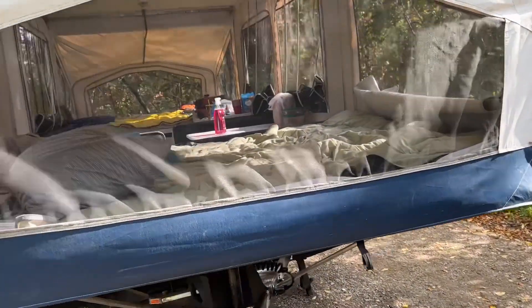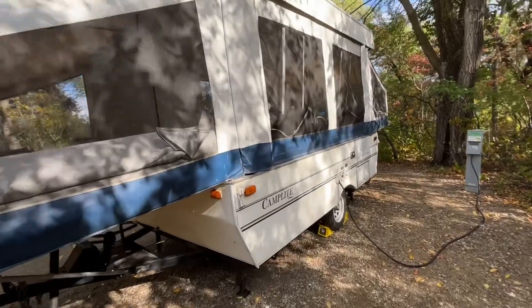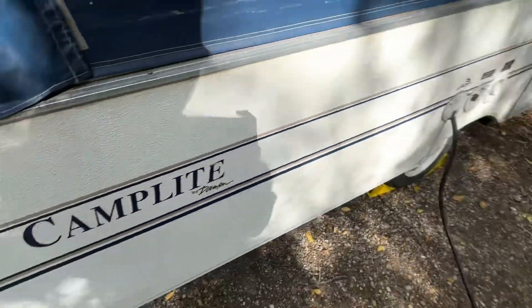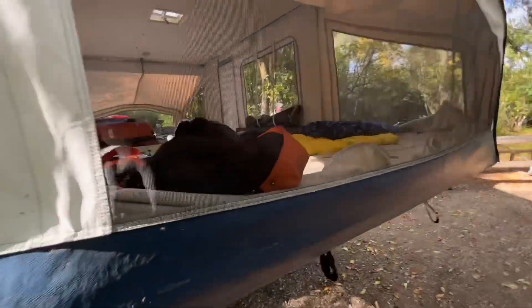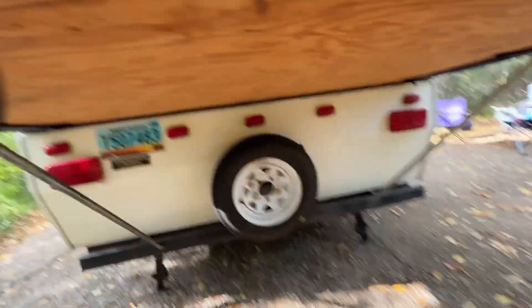Well, this is it. This is the bed of this camper. Here's the side. It's a Camp Light something. Here's where the electric comes from — it goes into there. And then this is my side. To pull this up, you see these post things — these hold it up.